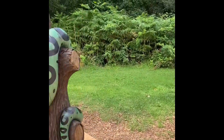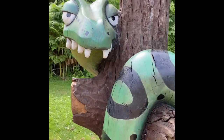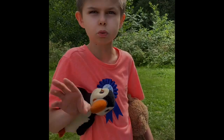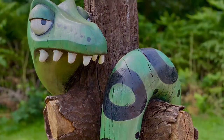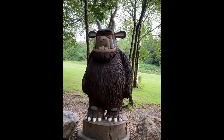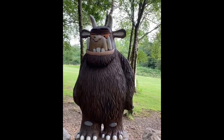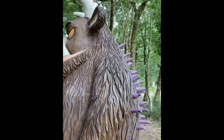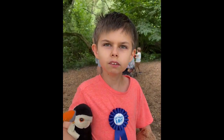Now we found the snake — 'Where are you going?' And we found the gruffalo! He is really big — he's got big eyes, a big nose, lovely knees, purple prickles on his back, big horns, and big ears.